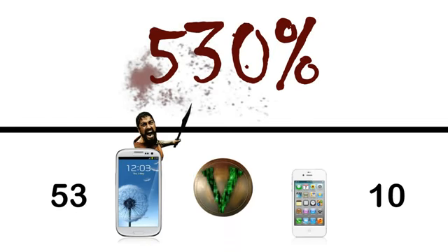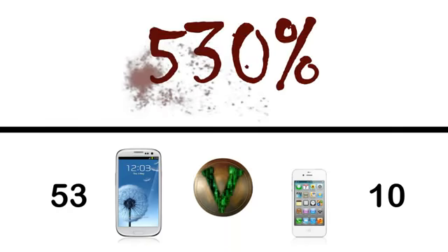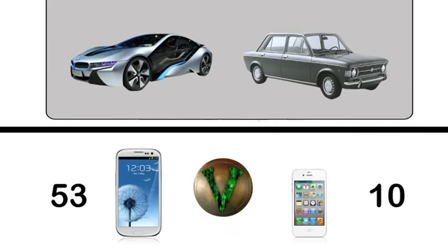Just to put into perspective how much 530% is — that would be like if a cheetah fought a lion to the death, or if a BMW i8 raced a '68 Fiat.